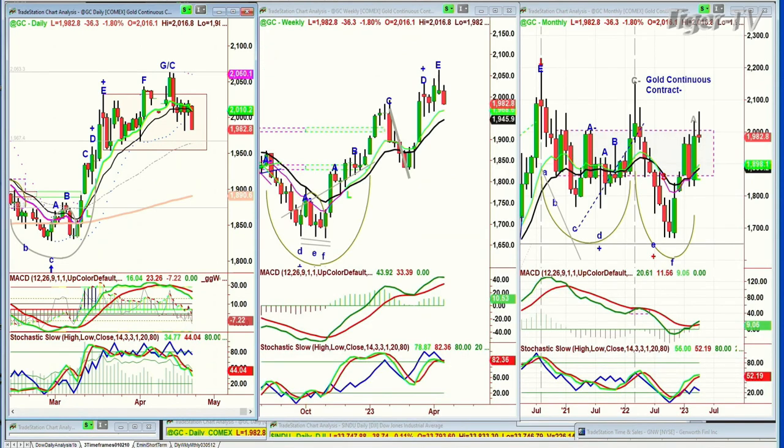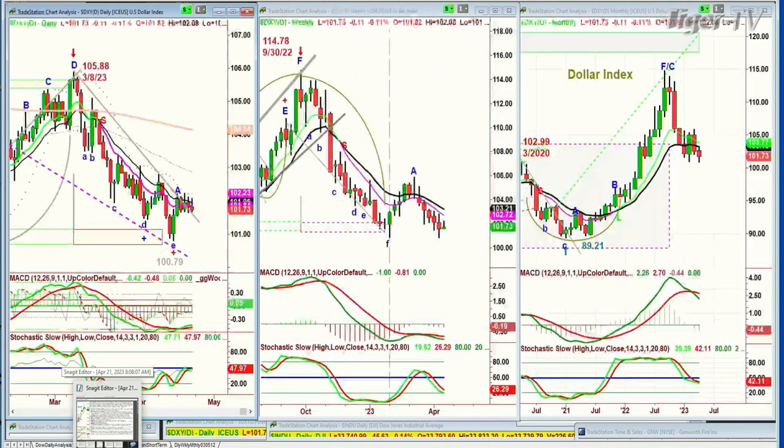Gold is down sharply — down 36 at 1,982. I believe this is going to be a Peak G in the Chapman methodology and it's going to pull back quite a bit more. The dollar is attempting to rally but it can't hold any rallies. It's now down 12 ticks at 101.72. What this is saying is there doesn't have to be the mirror image counterpoint where gold pulls back and the dollar rallies, but it does give the dollar support. We'll talk about that when I return.